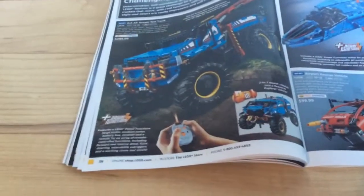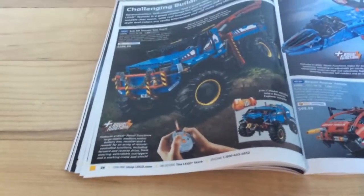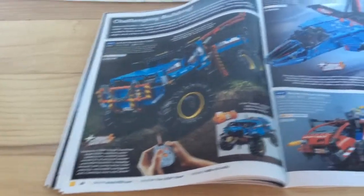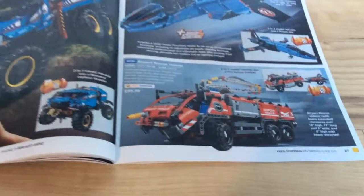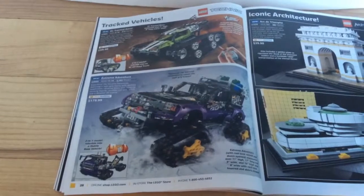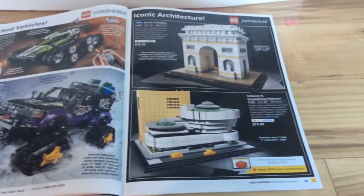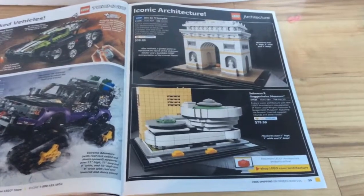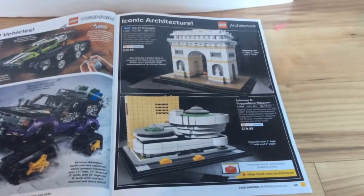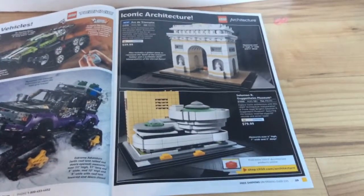Now we have some of the Technic sets, such as the 6x6 All-Terrain Tow Truck and the Air Race Jet, including the Airport Rescue Vehicle, which is right underneath it. There's a few more tracked ones from Lego Technic, just so you can see. And there's the Volvo EW160E and the Arc de Triomphe from Paris, I think it is.